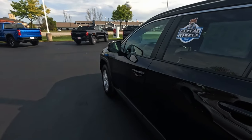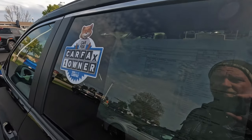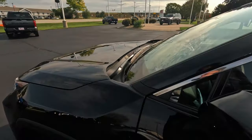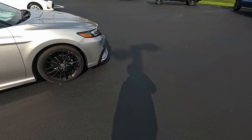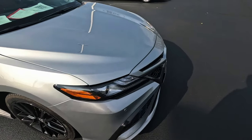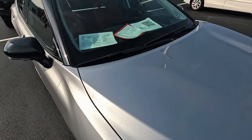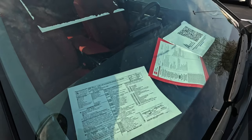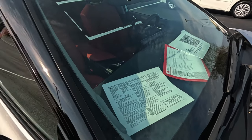I think they'd go pick something up at auction just to have something to do, because your sales people still have to get paid. I'm not sure what else they're supposed to do. Oh, see this - curb rash on the rims. Let's see how many miles - 53,000 miles, it's like $34,000.